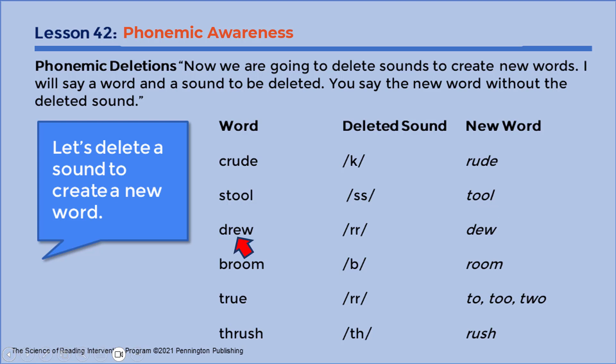Drew. Er. New word? Do. Broom. B. New word? Room.